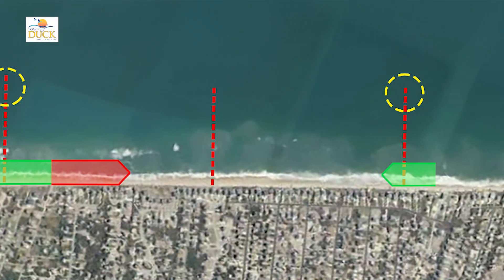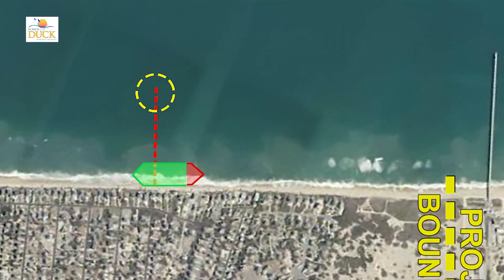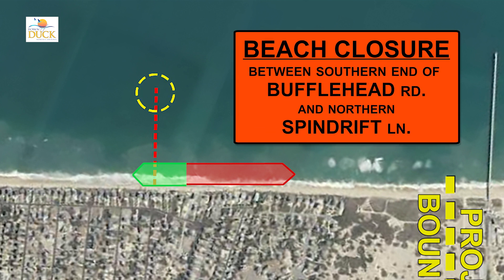At the southern end of the project, crews are hard at work moving towards the southern taper with the Liberty Island Dredge, with the current construction zone and beach closure being between the southern end of Buffelhead Road and northern Spindrift Lane.